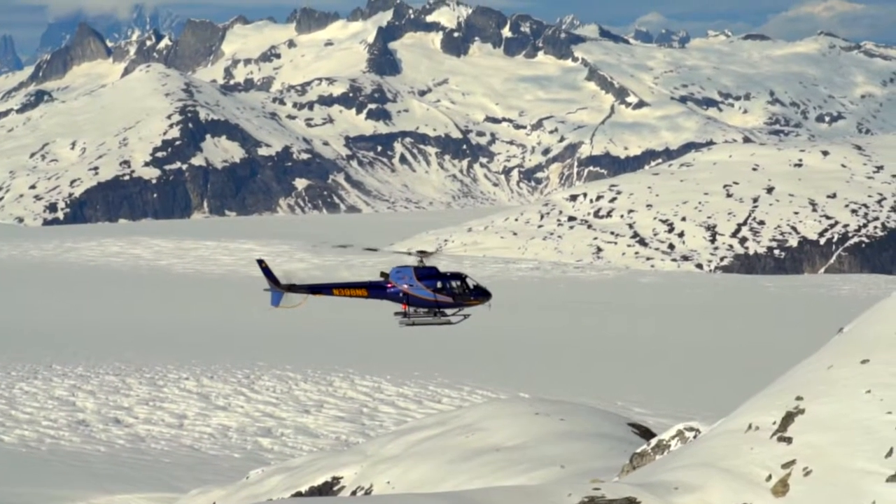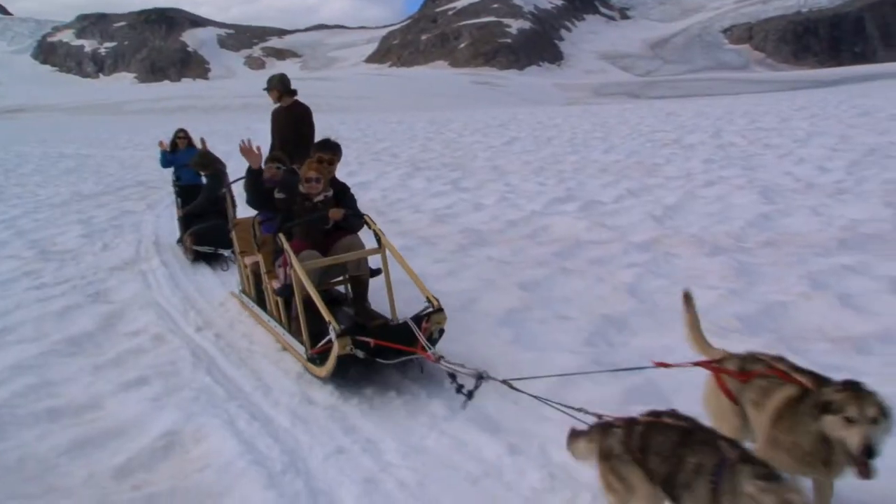Thanks for letting me share my office with you, and I hope the next time we see each other, you and I are on a dog team.